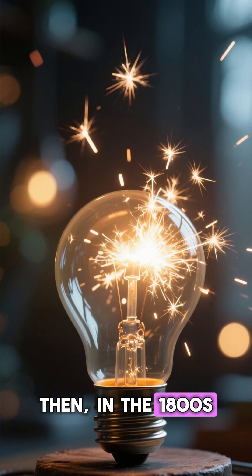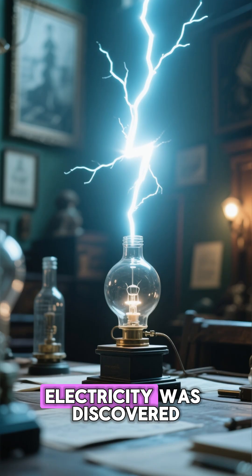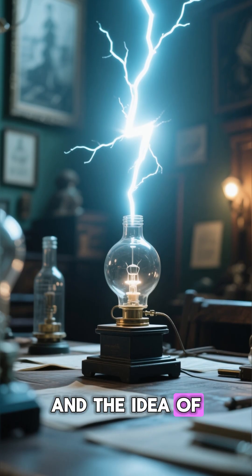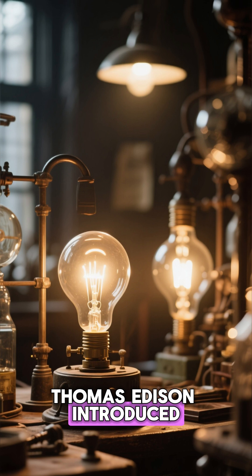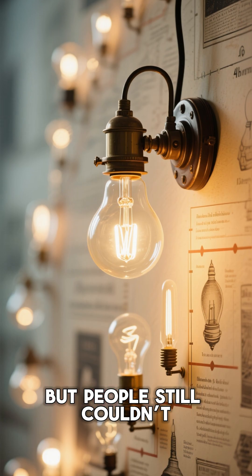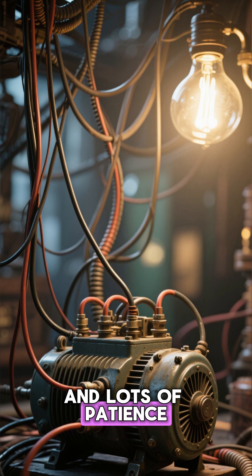Then, in the 1800s, a spark of genius changed everything. Electricity was discovered, and the idea of electric light was born. In 1879, Thomas Edison introduced the electric bulb, but people still couldn't carry it around. You needed wires, generators, and lots of patience.